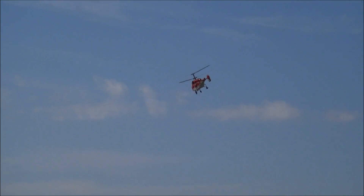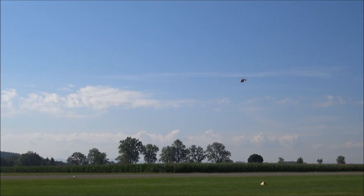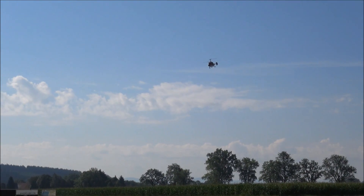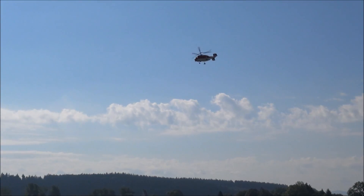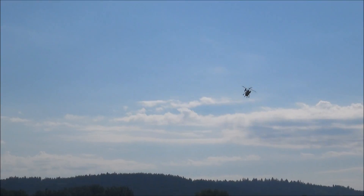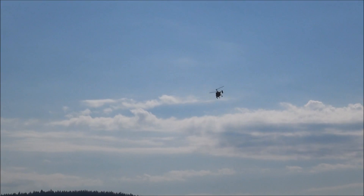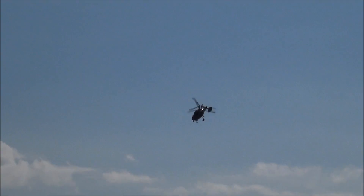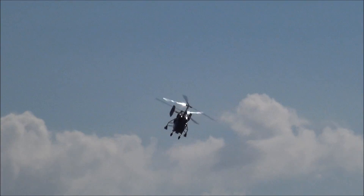Matthias Stumpf präsentiert uns einen Scale-Heli — ein russisches Modell, eine Kamov K-32 A12. Rotordurchmesser 2,50 Meter, Länge 2,26 Meter, elektrisch angetrieben, im Maßstab 1 zu 4,9 gebaut. Der Hersteller ist Heliklassik Scale-Modelle, Matthias Stumpf.